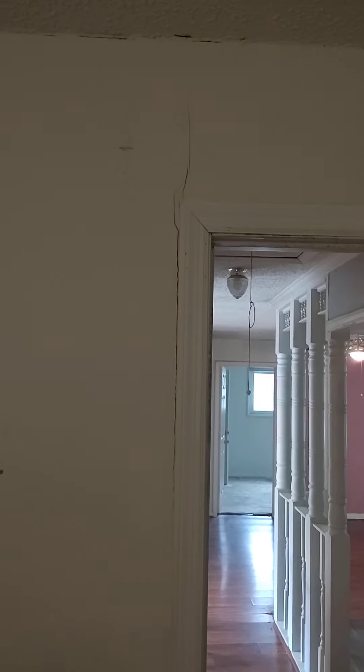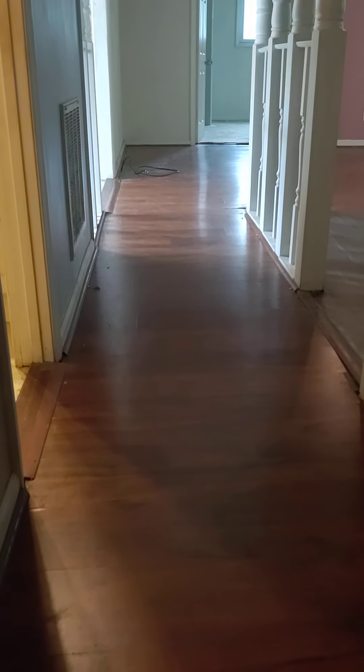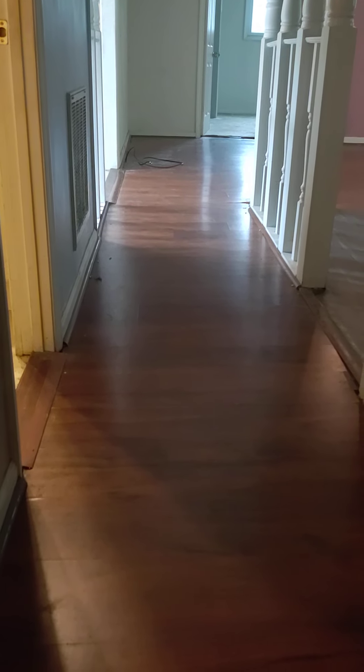New floors here. You can see a crack right there — we do know there's some foundation issues. You can kind of see how it dips down to the left towards the kitchen from before.